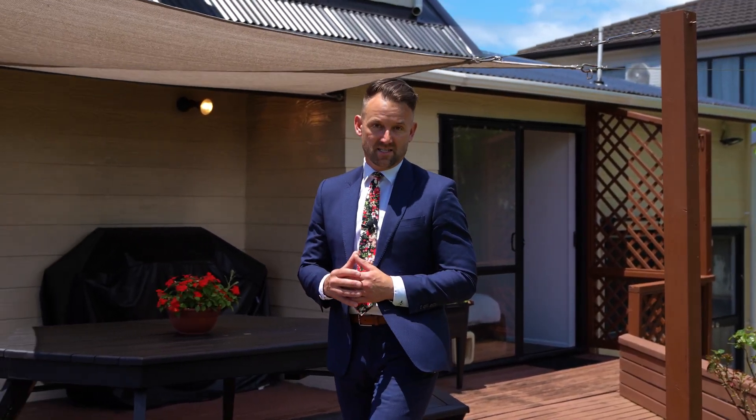This really is a great and central location and one which is always popular. Head along to the scheduled open homes or for a private viewing give me a call. We are marketing the property by auction, check out the details online. I look forward to meeting you soon. Thank you.